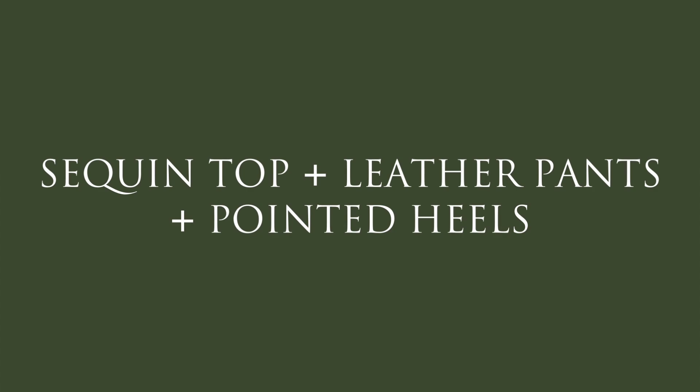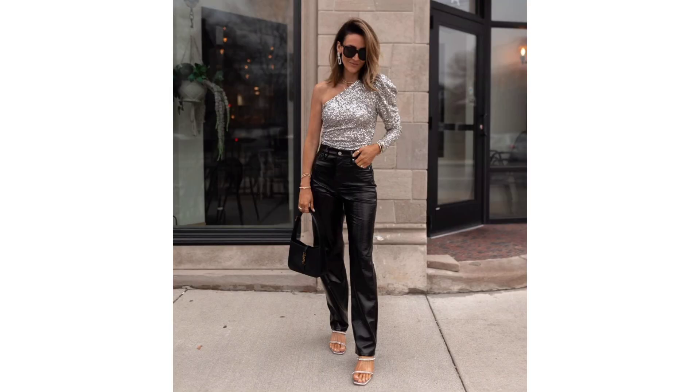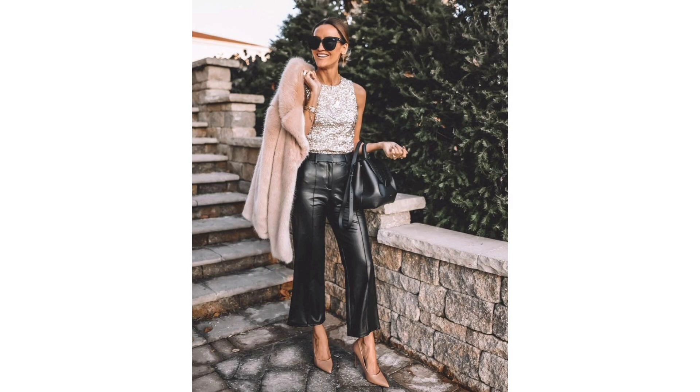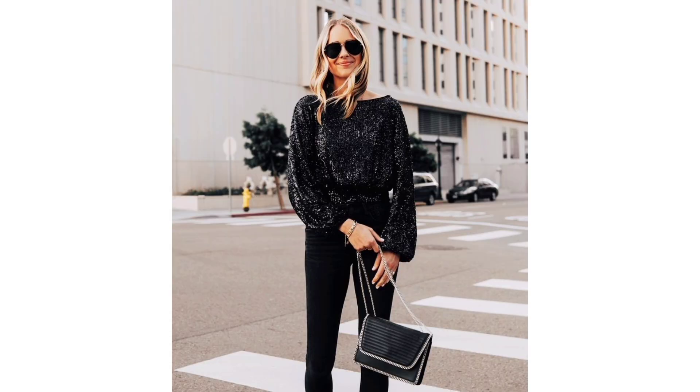Sequin top, leather pants, and pointed heels. Another low-lift way to dress up for New Year's Eve and beyond is to opt for leather pants and a sequin top. The great thing about sequin tops is that they dress up just about anything, so you can pair them with jeans or even sweatpants for a comfortable outfit that looks way more intentionally styled than it is.